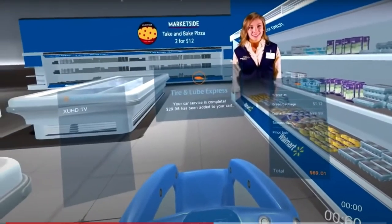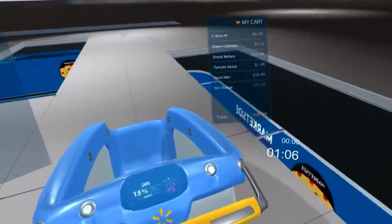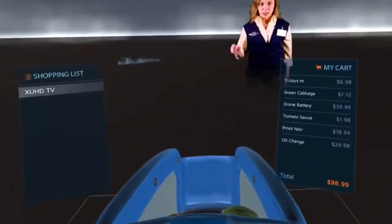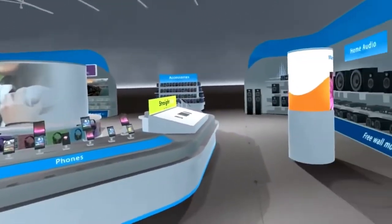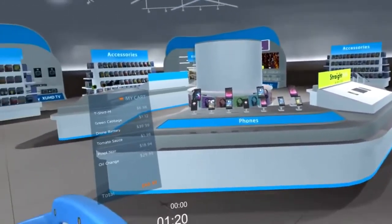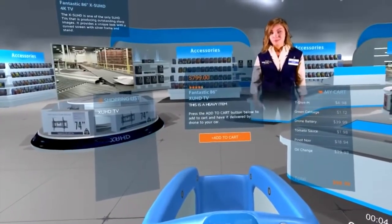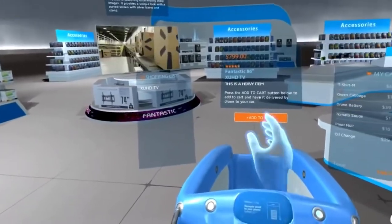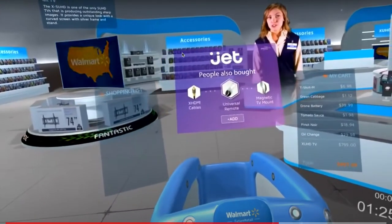In the video: 'Good news — your oil change is done. Your vehicle will be ready at the tire and lube express. I've added the service charge to your cart. Now for the fun step — electronics. You've definitely saved the best for last. This TV has great reviews on walmart.com. Add it to your cart and I'll have it brought to the front for you. Need any accessories? Here are some options on jet.com.' So that is a lot to unpack there.